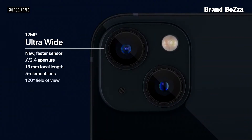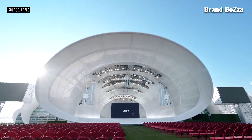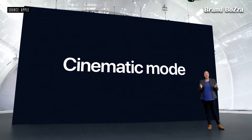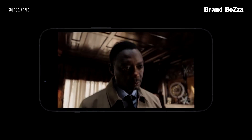We've also custom-designed a new ultra-wide camera that will reveal more of the dark areas with less noise. And iPhone 13 brings a brand-new feature: Cinematic mode. Just start recording and Cinematic mode will hold focus on the subject even